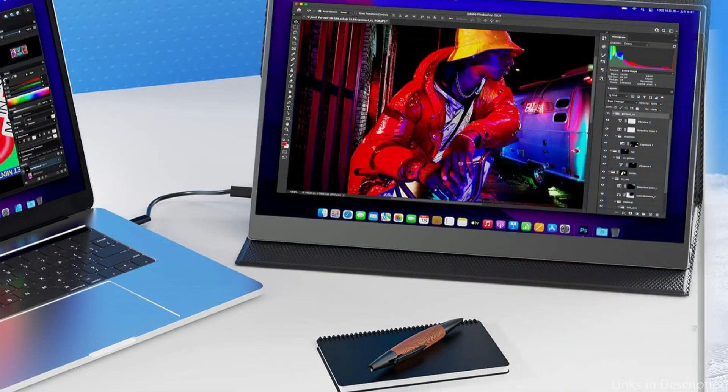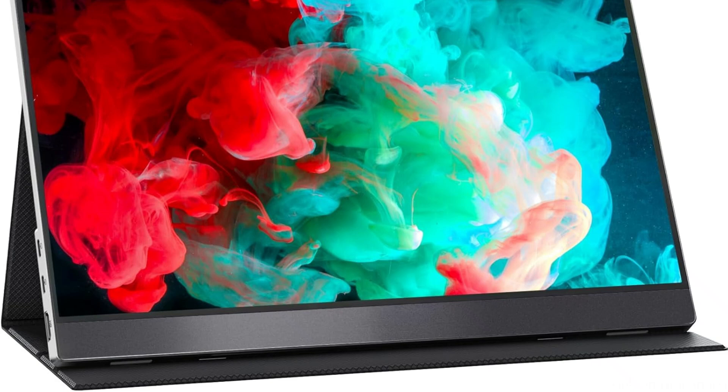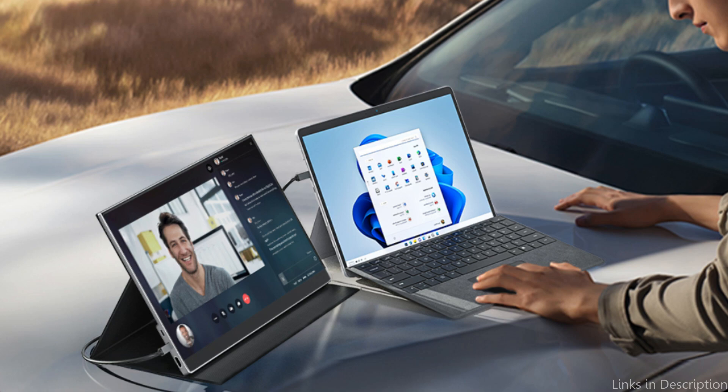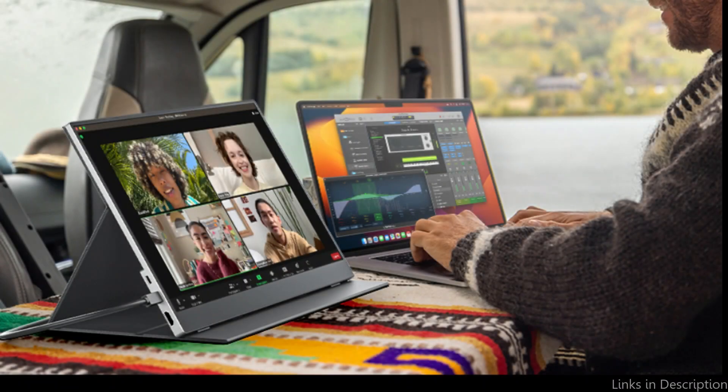You can carry this monitor with ease on business and travel trips because it is made of sleek, robust aluminum and weighs only 1.6 pounds, measuring about 0.23 inches thin. The sturdy construction of this monitor guarantees that it can endure the demands of regular usage, so portability does not come at the expense of durability.